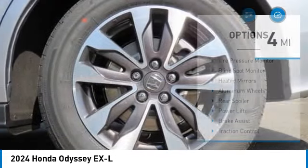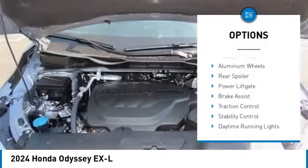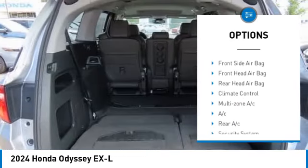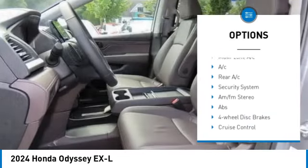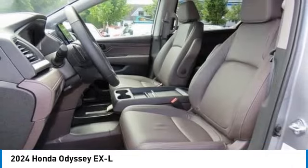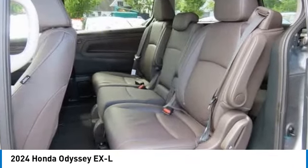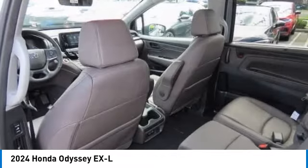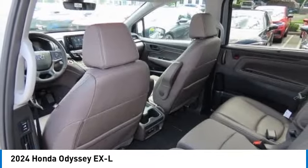Here are some of this vehicle's great options: tire pressure monitor, blind spot monitor, heated mirrors, aluminum wheels, rear spoiler, power liftgate, brake assist, traction control, stability control, and daytime running lights.